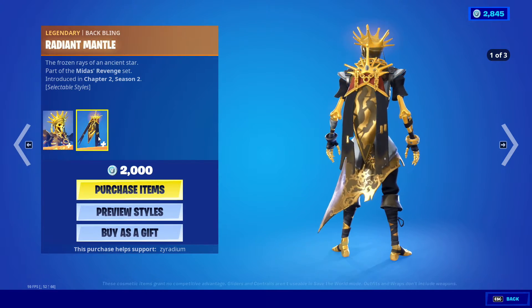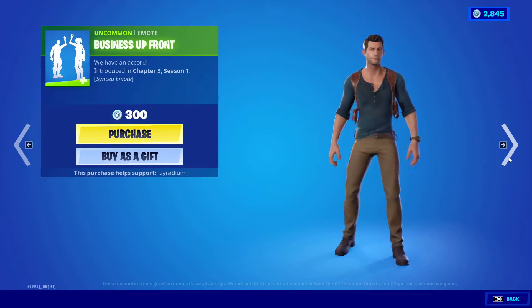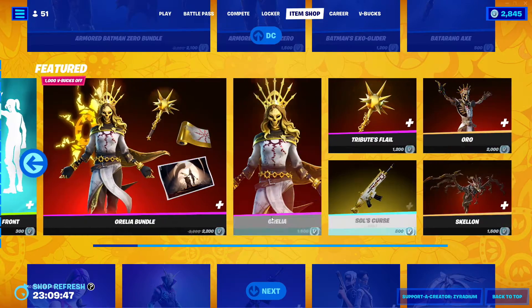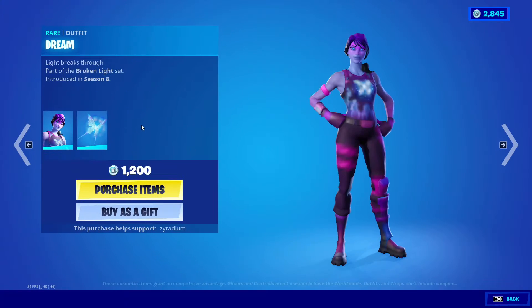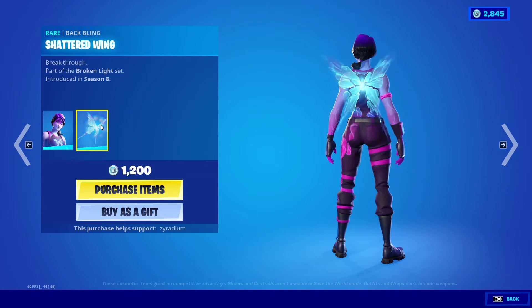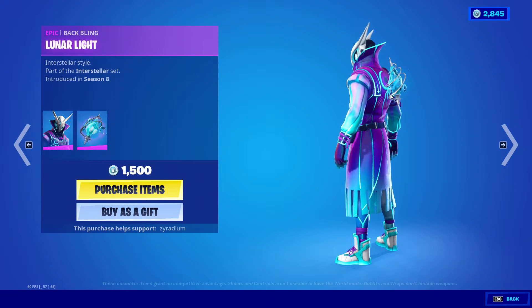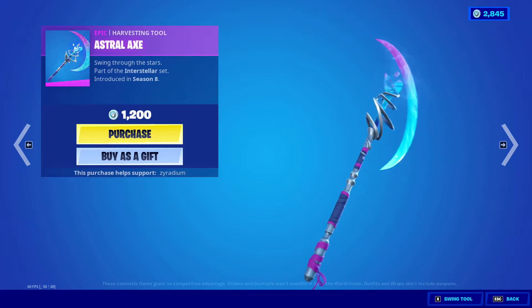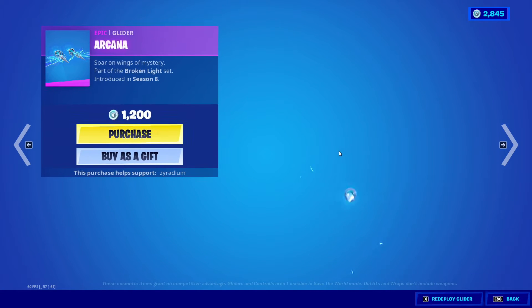Oro's back with the Radiant Mantle and Skellen. Dream is back with the Season 8 Shatterwing. You guys got Luminous with the Lunar Light and Astral Axe. We also got the Shard Break and Arcana.